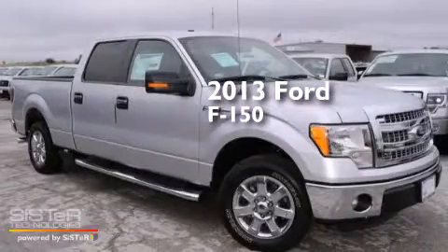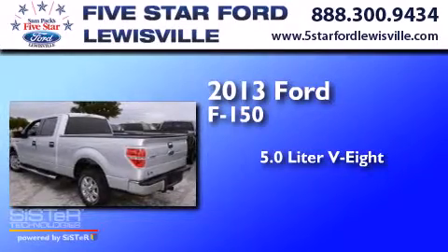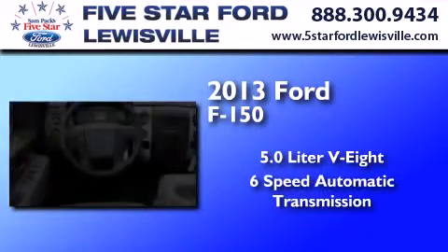This is a brand-new 2013 Ford F-150. It has a 5.0-liter eight-cylinder engine and a six-speed automatic transmission.